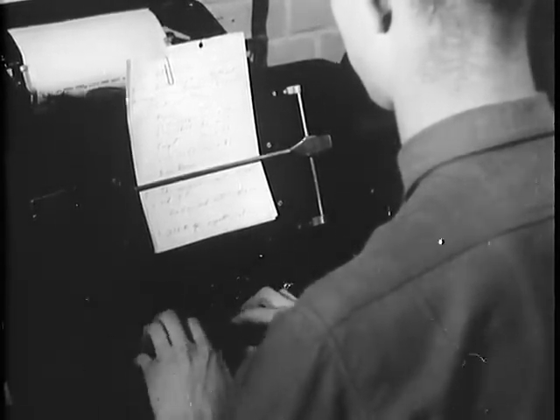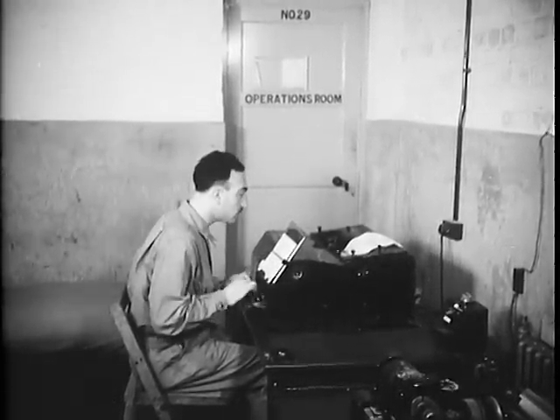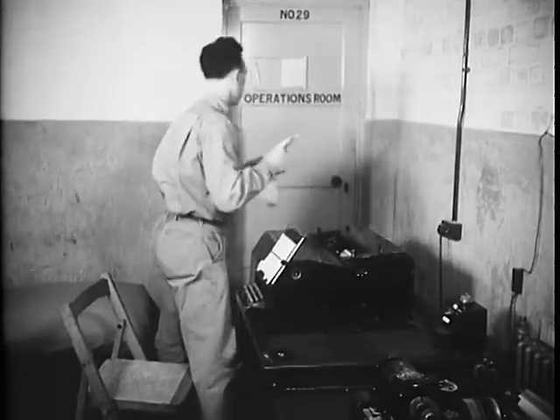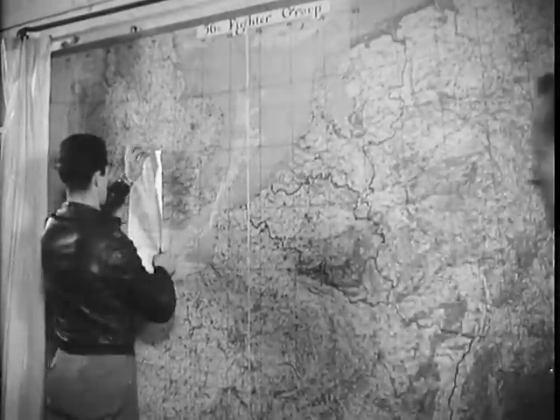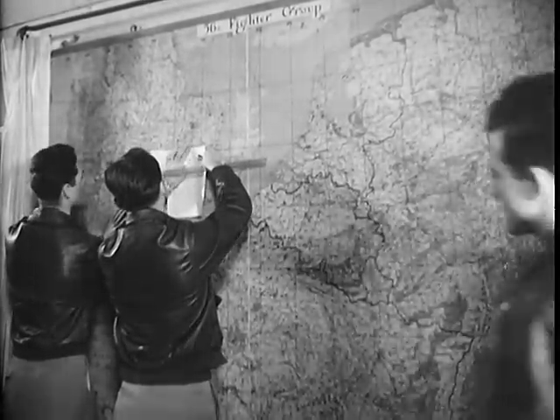From Fighter Command through Fighter Wing, the field order goes by teleprinter. And finally, at about 2100 hours, the order clatters over the printer at the base of the 56th Fighter Group. The same ramrod order reaches the group ops room, and here is where words are translated into a weapon — translated into the ramrod to Emden.